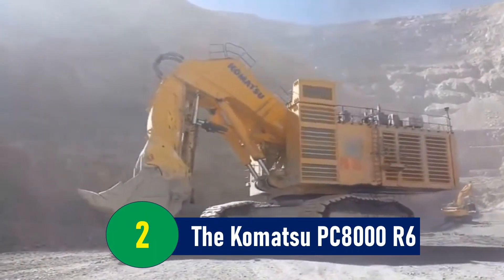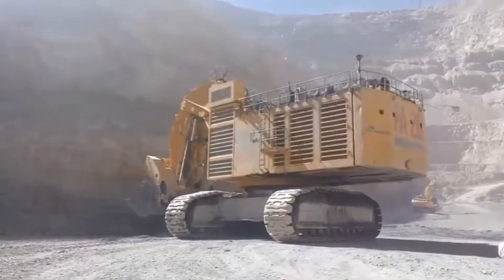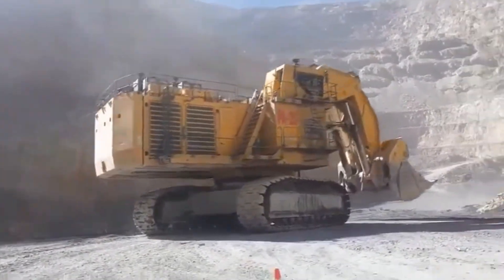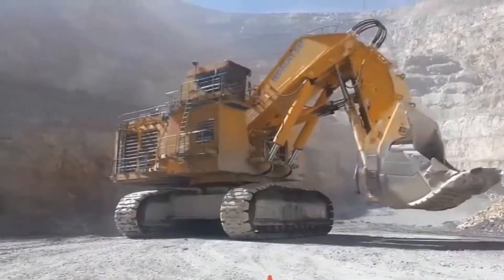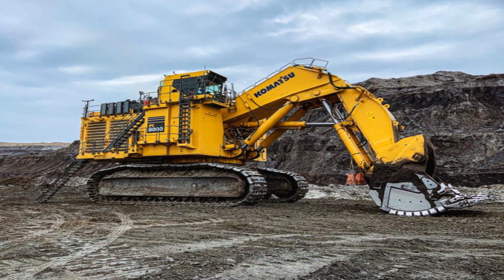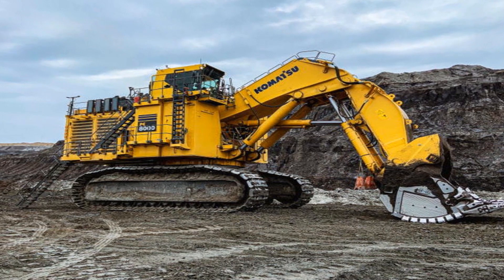Number 2: The Komatsu PC-8000 R6 — a pool-sized scoop of innovation. Rivaling the Liebherr R-9800 in grandeur, the Komatsu PC-8000 R6 makes an equally compelling case for innovation in excavation technology. With a bucket capacity of 42 cubic meters — roughly the size of a small swimming pool — this machine can move mountains of material in a single pass.